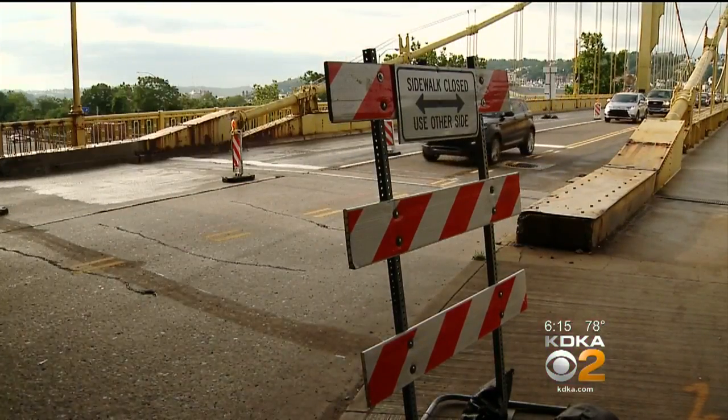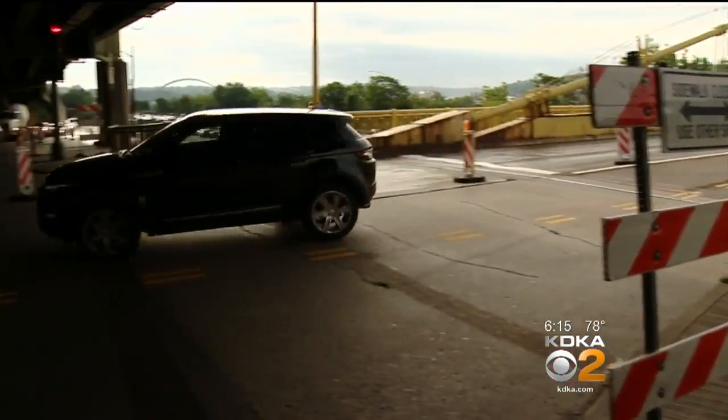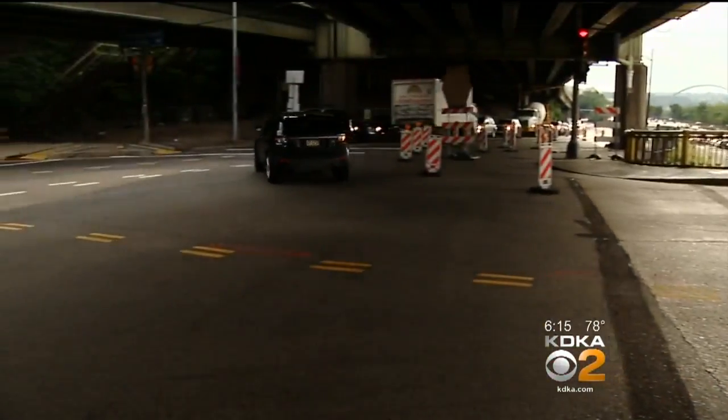The bridge is down to one lane in each direction. There are turning restrictions for 2nd Avenue, plus there's a truck detour.